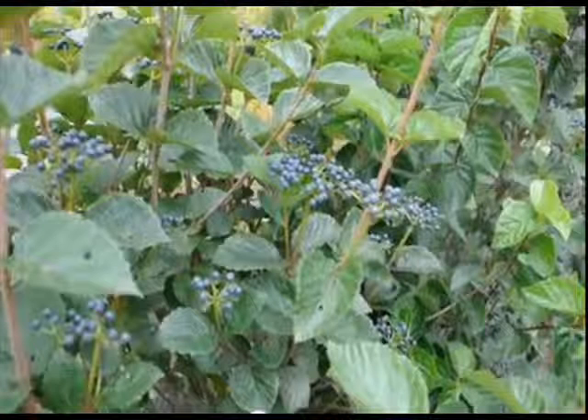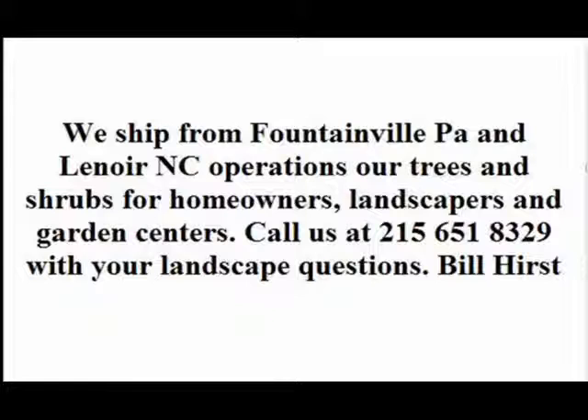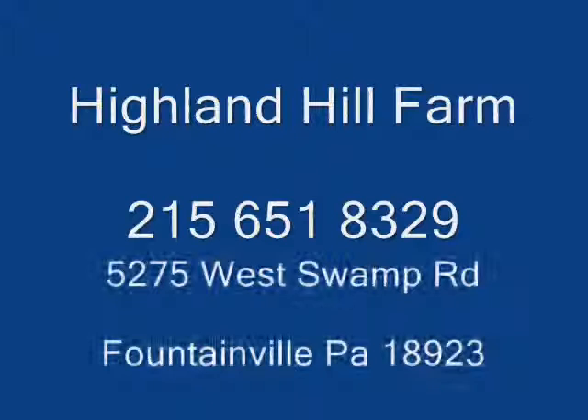Viburnums grow in mildly fertile, moist, well-drained soils and full or partial sun. They're good on the edge of a forest and make excellent cover for your wildlife habitat. If you need any wildlife habitat plants, give us a call at 215-651-8329 or come to our farm and do some hunting. We have hunting opportunities here for you as well.